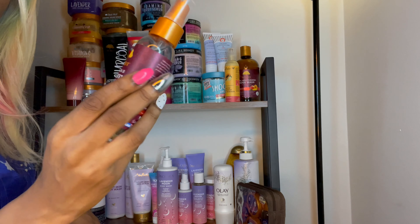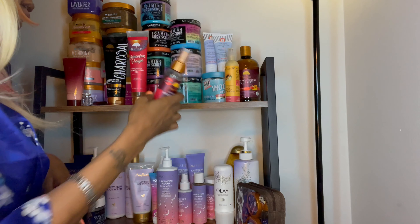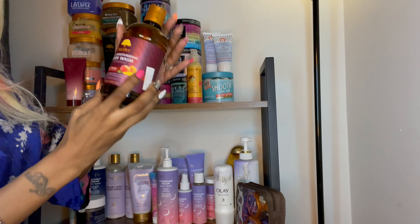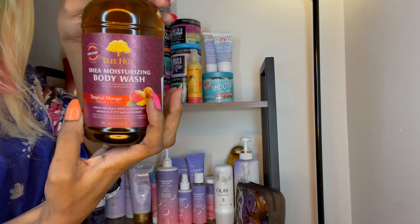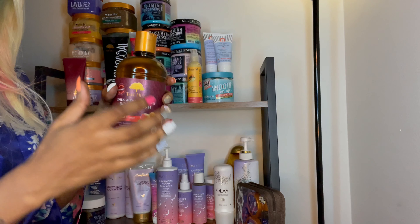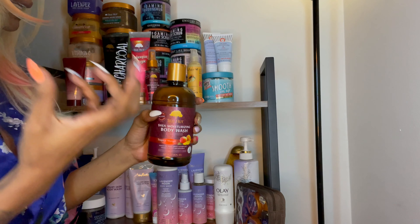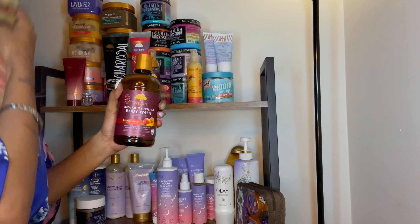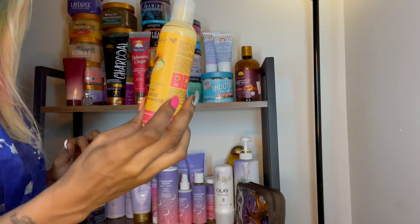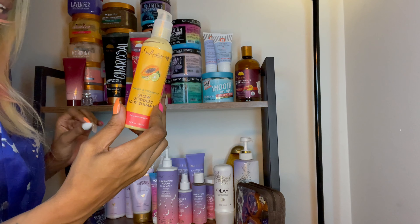This smells really really good and doesn't irritate me at all. I haven't used it for my hair — I just use it for my body. And this is the body wash — the Tropical Mango. I paired it with the mist, and it smells really good. It'll fill your whole bathroom up. Nothing bad to say about it.